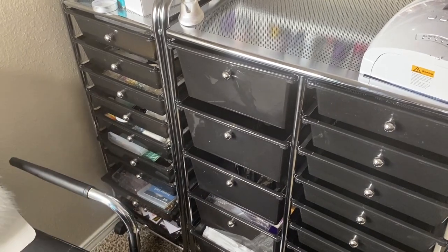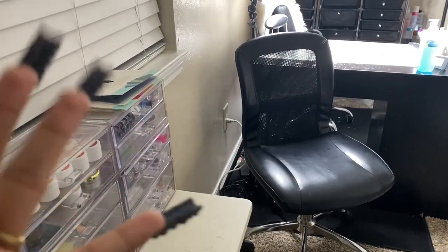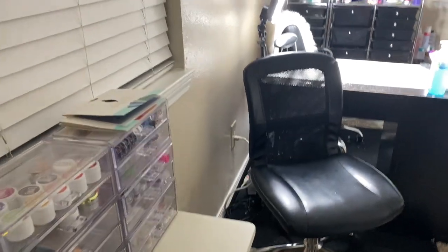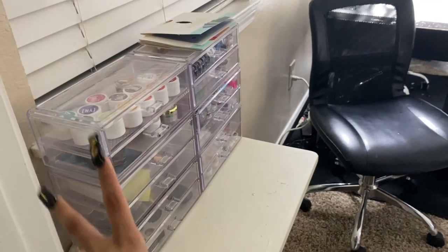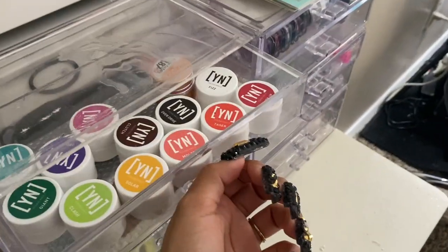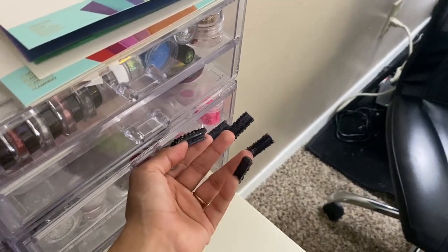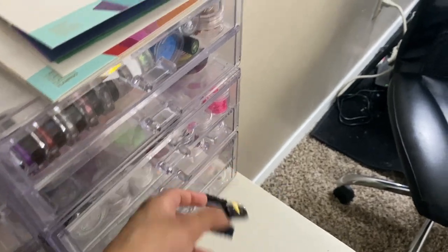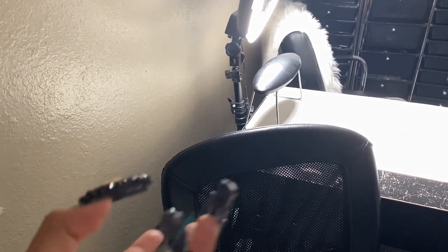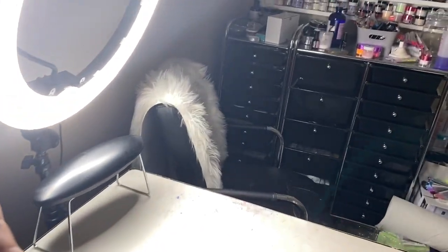Hey y'all, it is later in the day. I finished with those clients, ate, showered - all that good stuff. I just want to show you guys real quick how it's looking before I organize it. I kept that table I had and put it here for now, though I don't think it'll stay there. The little drawer units with all my nail art stuff - this one's a little full. It's currently raining so I think I'm just going to wait and show you guys everything at the end.